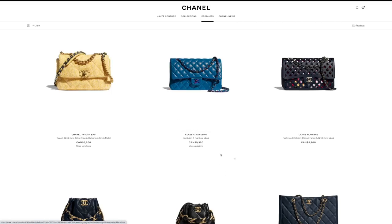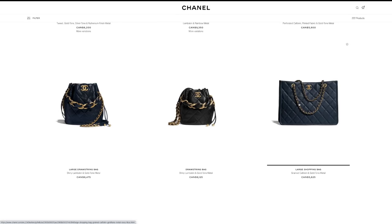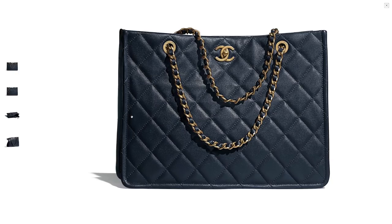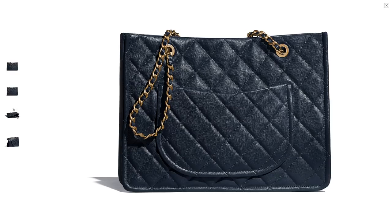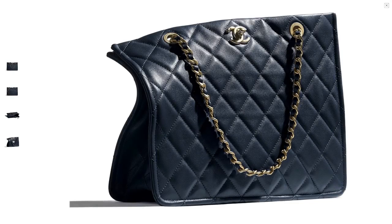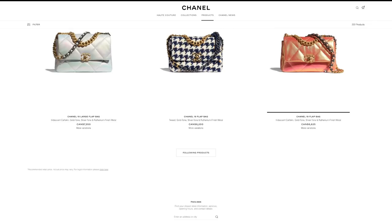I'm not even going to look at the classic flaps because the price is insane. Moving right along to the shopping tote — this leather looks so yummy to me. It reminds me of the leather on my bucket bag. It's not super structured but looks very vintage yet modern at the same time. I love that it's not as boxy as the grand shopping tote.